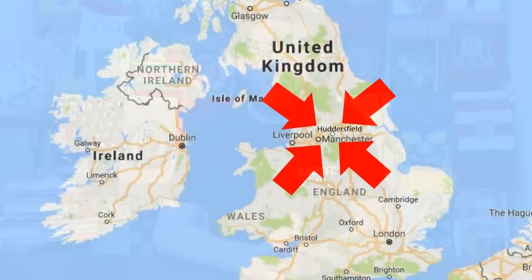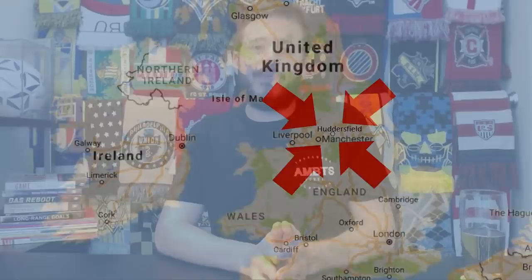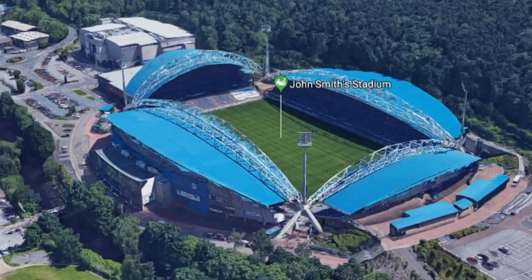Huddersfield Town AFC, which stands for Association Football Club, is located in the north eastern part of the town of Huddersfield. Huddersfield is located in West Yorkshire in the northern part of England in the United Kingdom. The club currently plays in the Premier League and its home ground is called John Smith's Stadium, which opened in 1994 and holds 24,500 people.